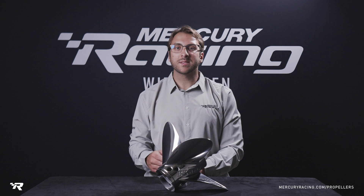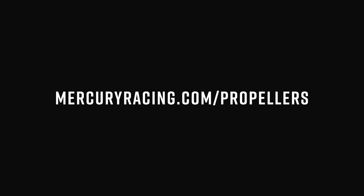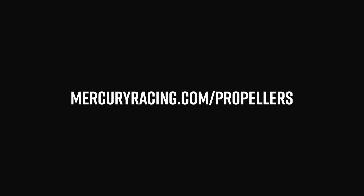To learn more about the Bravo 1 XS and the rest of our propeller families, visit MercuryRacing.com/propellers.